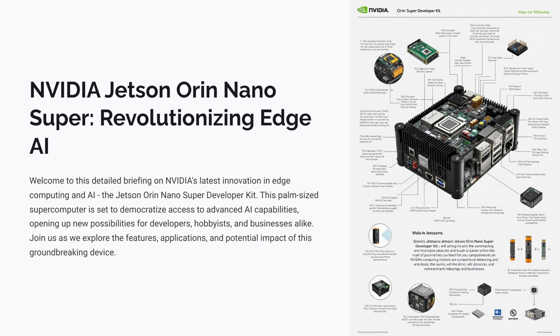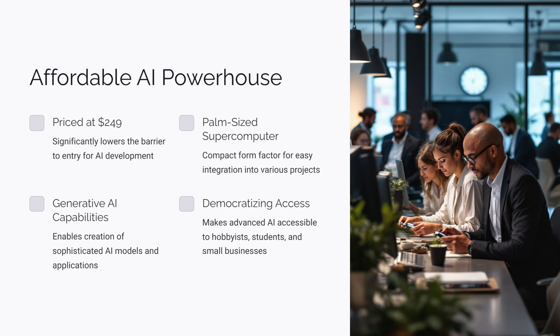Welcome back. Today we're diving into something really incredible — the Jetson Orin Nano Super. It's being called a supercomputer that fits in the palm of your hand, and honestly that's not an exaggeration. What really grabbed my attention isn't just the size, it's the potential it has for bringing AI to pretty much anyone — and the price tag is only $249. That's like the price of a decent pair of headphones.